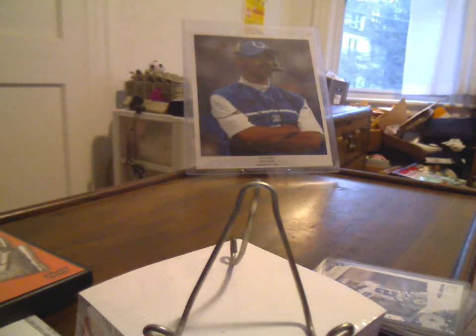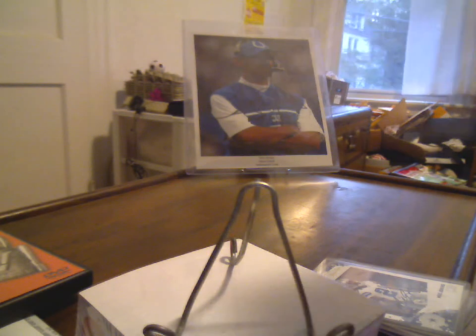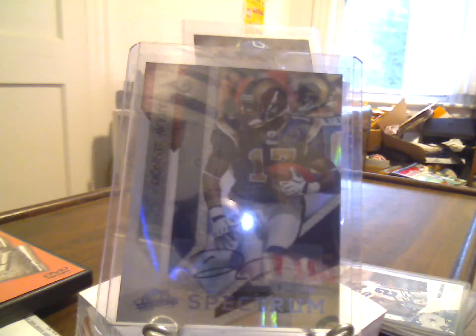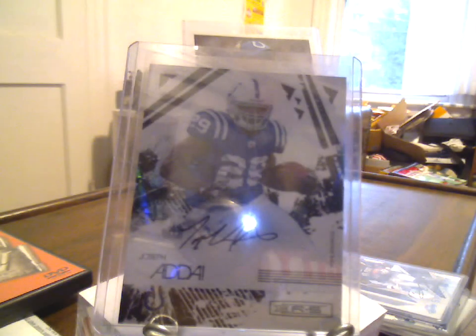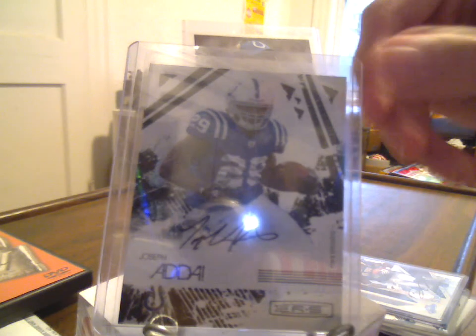I got this one for $5.35 — it was a negotiation war with the seller, let me tell you. A 2009 Absolute Spectrum, 20 of 25, Donny Avery auto. And then a dual PC card, 27 of 30, 2009 Rookies and Stars, Joseph Adai. That's the one I'm most pleased about — I spent more on that one and it's damn close to the most I've spent on a card for this PC.